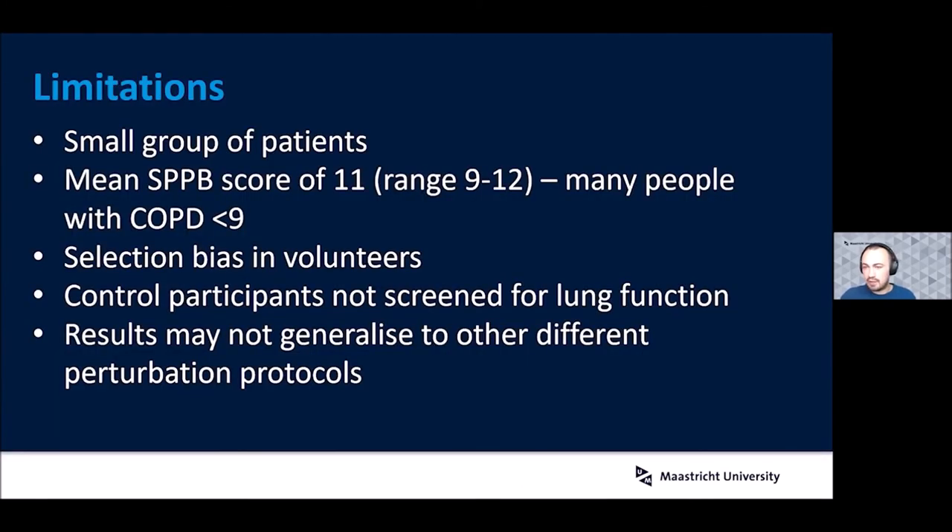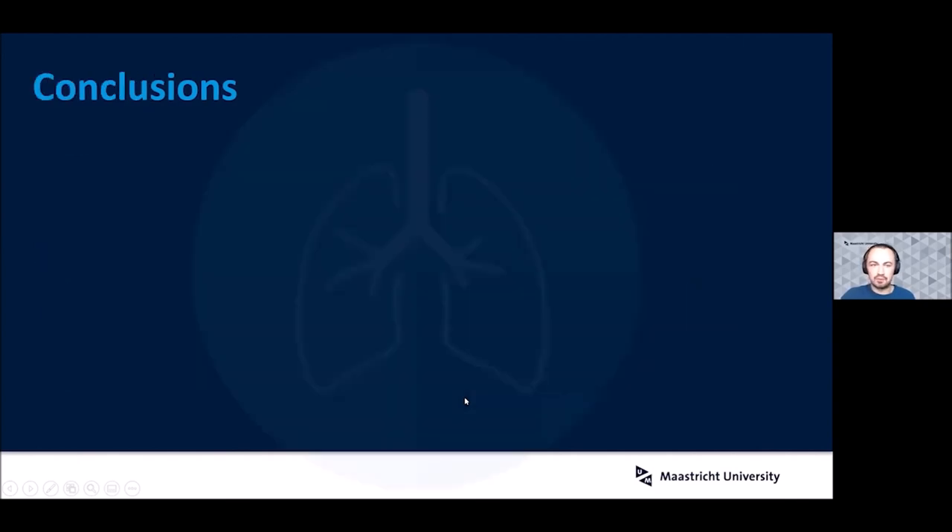A few limitations: this is a pilot study with a small group of patients who are relatively mobile for this population — they had a mean SPPB score of 11, whereas many people with COPD score below nine. There could have been selection bias, as people with fear or anxiety related to falls might not have volunteered. Control participants were not screened for lung function, and the results might not generalize to other perturbation types.